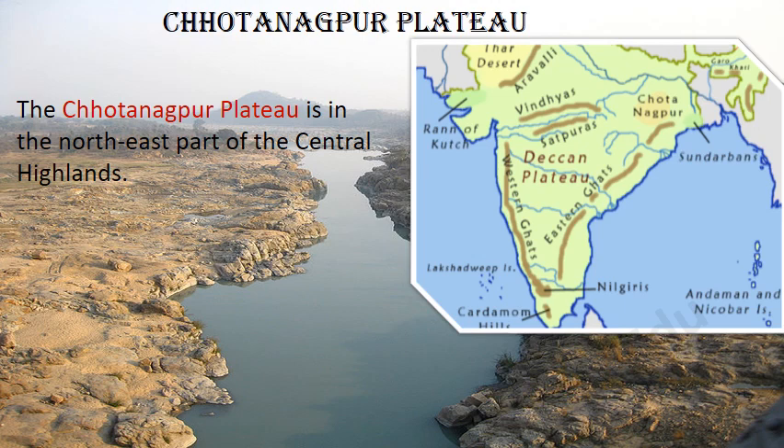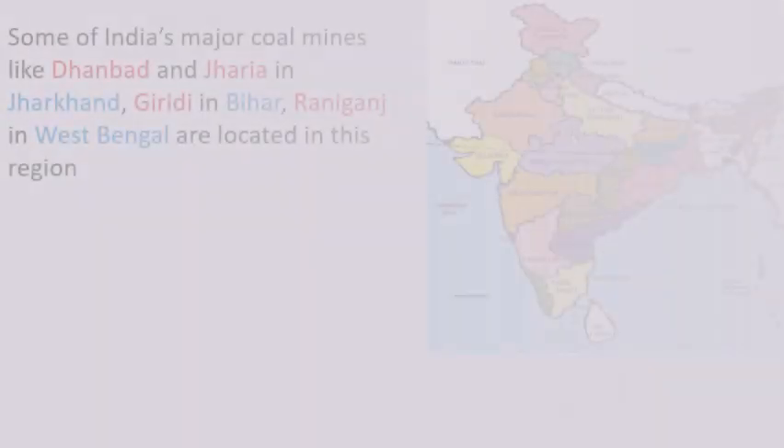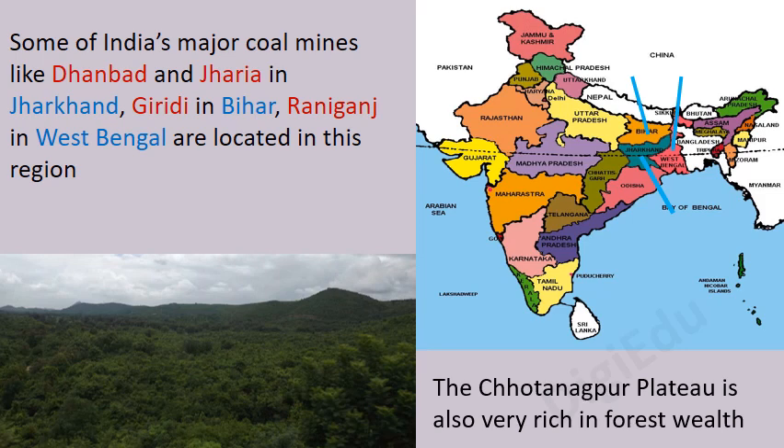The Chhota Nagpur Plateau is in the north-east part of Central Highlands. This part is very rich in minerals like iron, coal, manganese and mica. Some of India's major coal mines like Dhanbad and Jharia in Jharkhand, Giridih in Bihar, and Raniganj in West Bengal are located in this region. The Chhota Nagpur Plateau is also very rich in forest wealth.